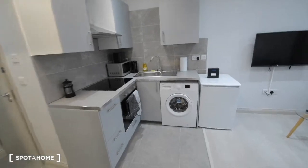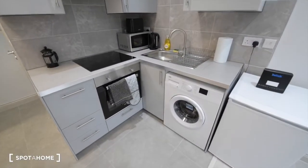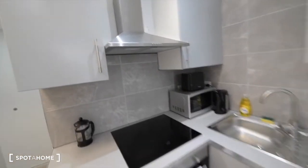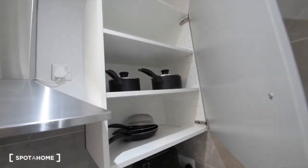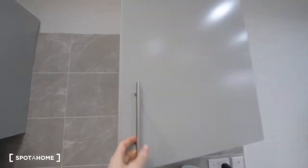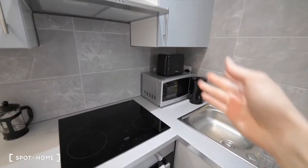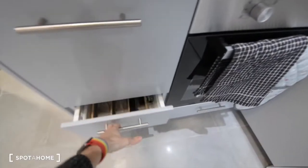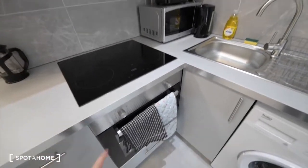On the left we have the kitchen area, and it's almost fully equipped — you have everything you need for cooking. We have glasses, frying pans, pots, plates, cups, and many basic appliances like a toaster, microwave, kettle, and coffee press. Here we have cutlery. And that's the electric stove with the oven.